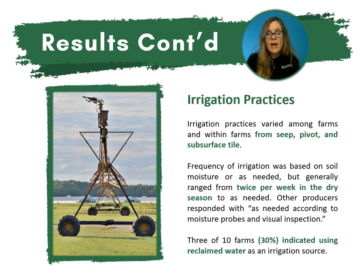To finish summarizing the sod survey: irrigation practices varied not only among farms but within the farm itself. From seep, pivot, and subsurface tile, the frequency of irrigation was based on soil moisture or as needed, generally ranging from twice per week in the dry season to as needed. Other producers responded with as needed according to moisture probes and visual inspection. 30% of the farms indicated they used reclaimed water as an irrigation source; however, only one of those reported actually obtaining a report on nutrient levels within that water.